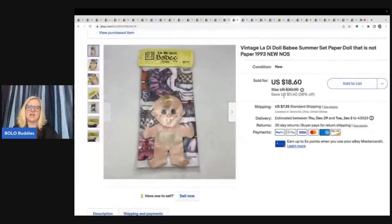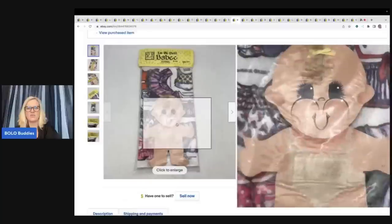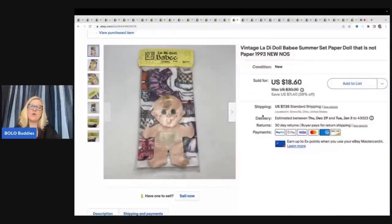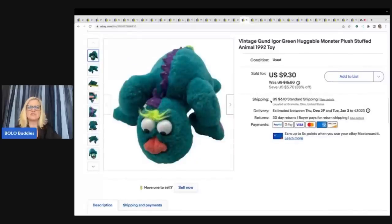The next item is this vintage Lottie doll baby summer set — it's not really paper, it's cloth with hook and loop closures. If you're a new seller, do not use the word 'Velcro' in your title or description because your item will get pulled down for a VERO violation. Use 'hook and loop' instead. I got it at a garage sale for $1 and sold it for $15 plus shipping. The next item is a vintage gund Igor green huggable monster from 1992 — got it for a quarter and sold it for a best offer of $8 plus shipping.